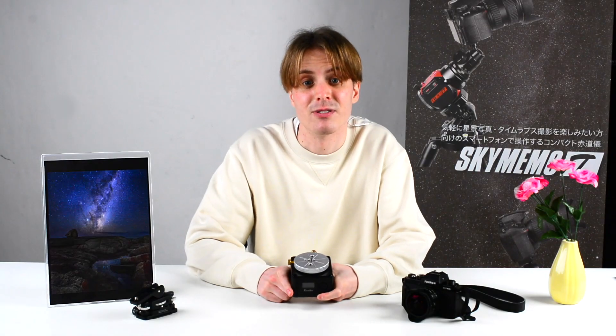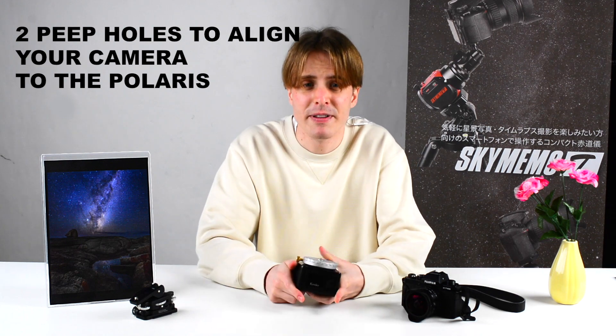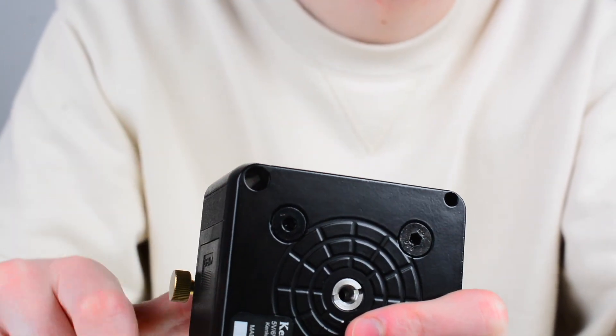Of course, it is possible to switch between the northern and southern hemisphere. A small nice feature is also that there is one large and one small p-pole, which allows you to align your camera to the polar axis. Roughly adjust with the large p-pole first and then make fine adjustments with the small one.